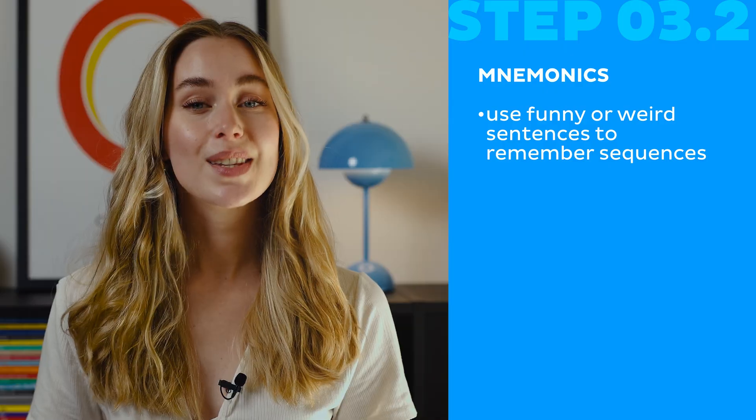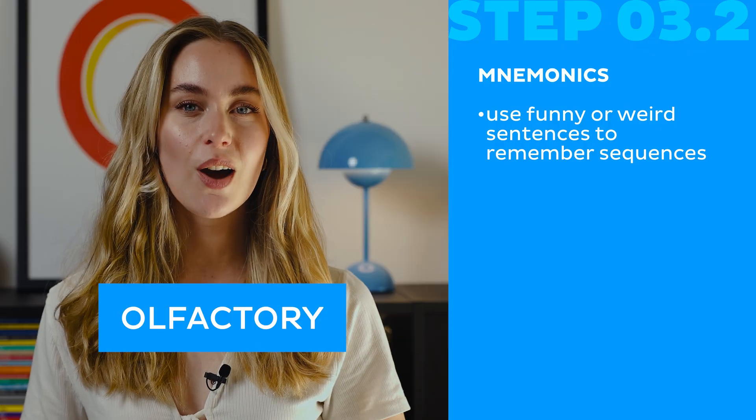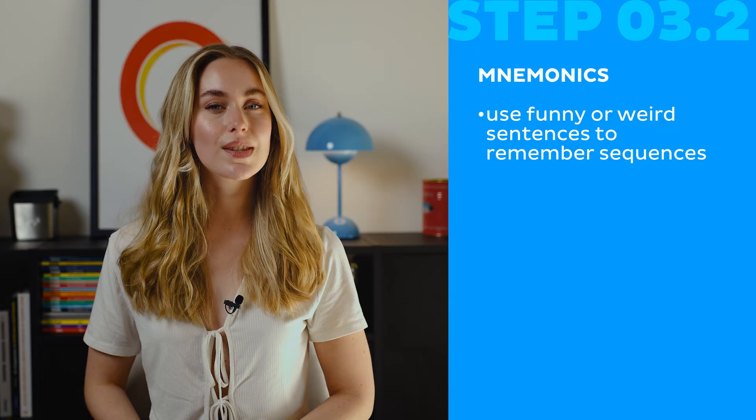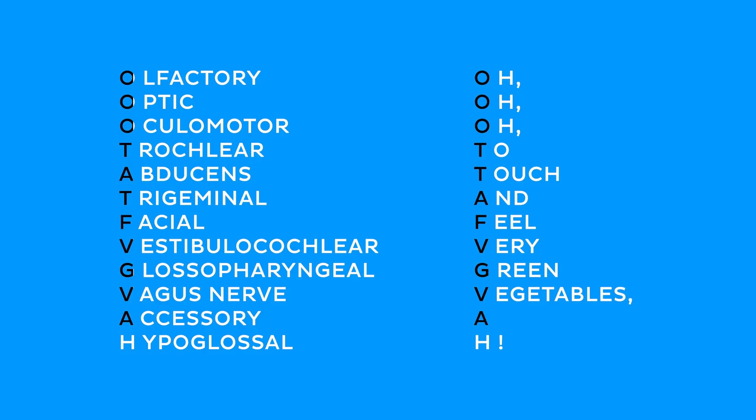The next thing that'll help you keep anatomical terms in your brain are mnemonics. Use funny or weird sentences to remember sequences. They serve as little memory tricks that help you recall complex terms. For example, instead of remembering all the cranial nerves — olfactory, optic, oculomotor — we use the mnemonic: OOO To Touch And Feel Very Green Vegetables. Each first letter stands for a cranial nerve.